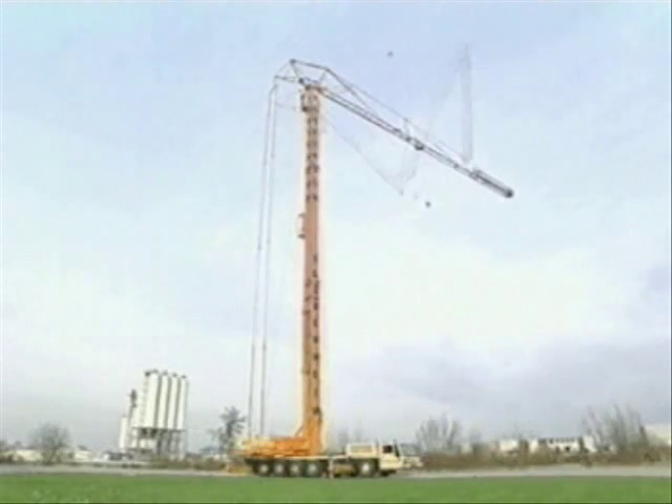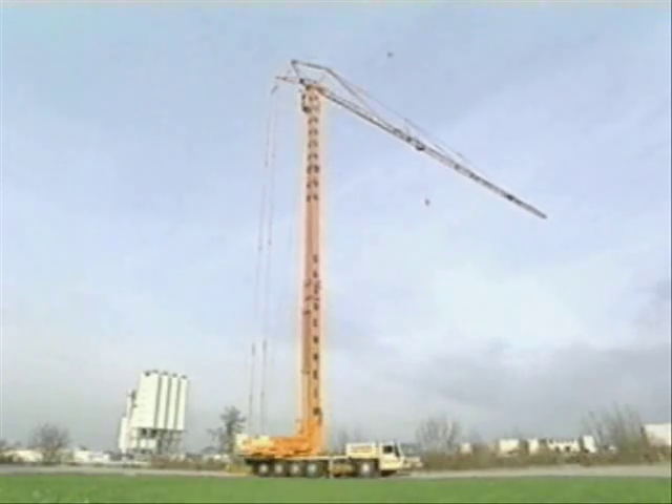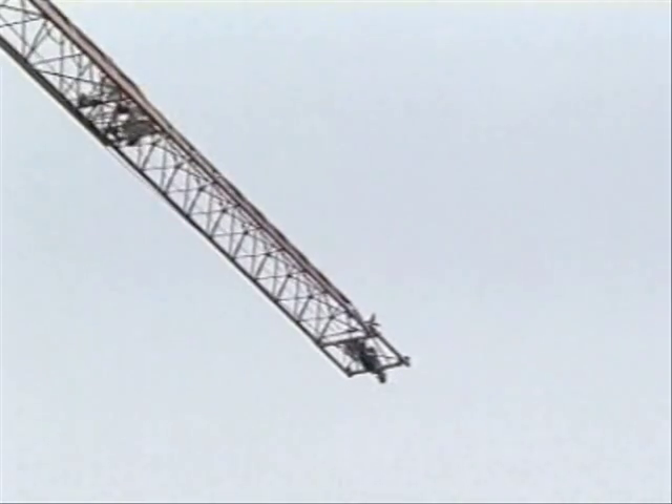With the first three jibs stretched, the fourth swings into position. To complete the process, a fifth jib section slides out of the fourth, which makes a total jib length of 60 metres.